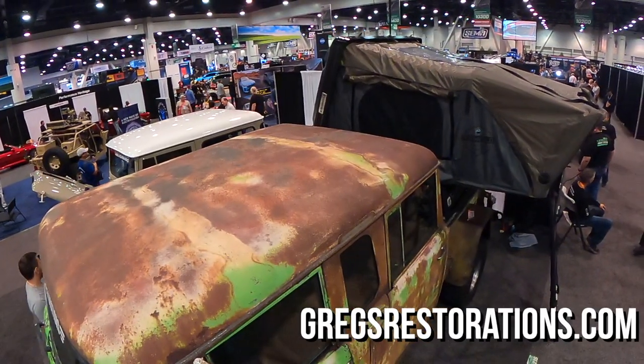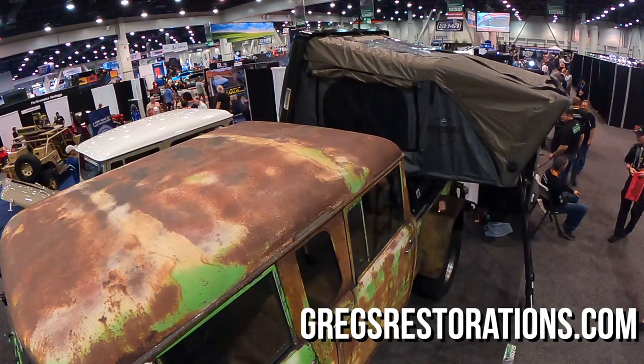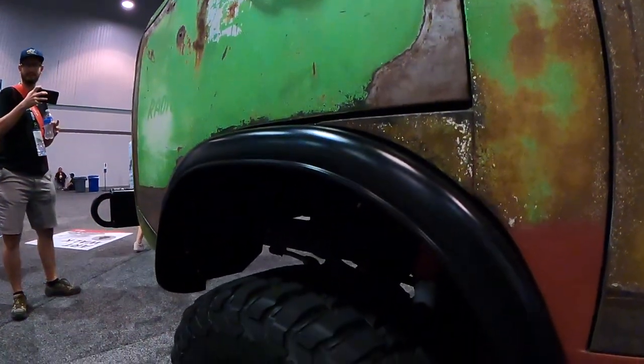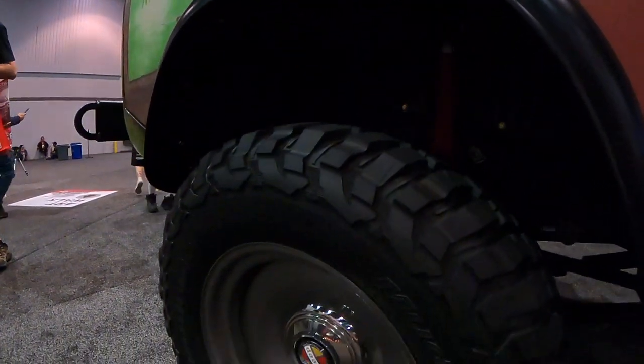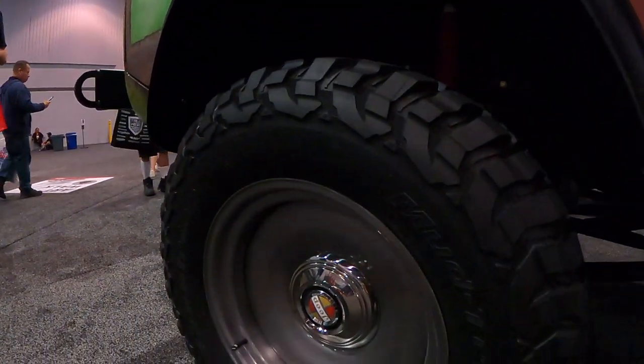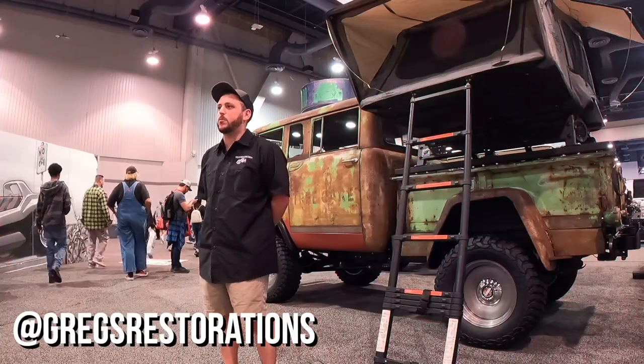If you're interested in viewing any of our other restorations, go to gregsrestorations.com. We also have a YouTube channel with about a 20-minute documentary video about the whole build from day one — dragging it off the trailer, doing all the metal work, time-lapse, painting. Also check us out on Instagram at gregsrestorations — you'll see the little Land Cruiser icon — and give us a call.